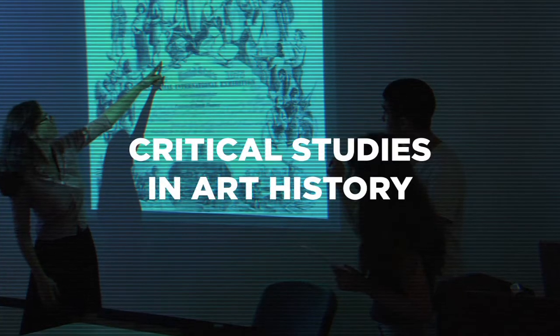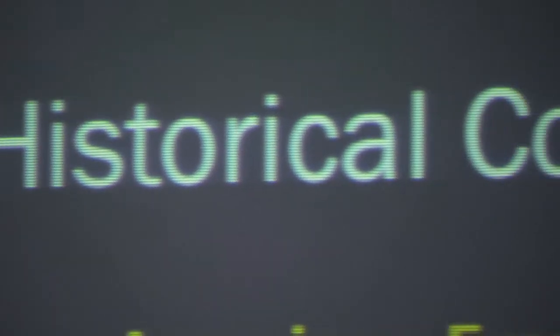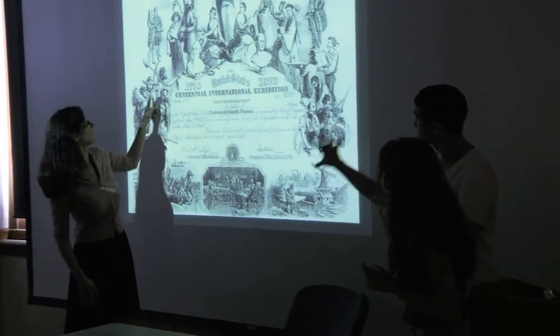The reason why art history is important for the pre-college students is because the theory is as important as the practice. They need to learn that they're creating artwork in a context and after thousands of years of other art, so they need to see how their artwork is going to interact with that history.